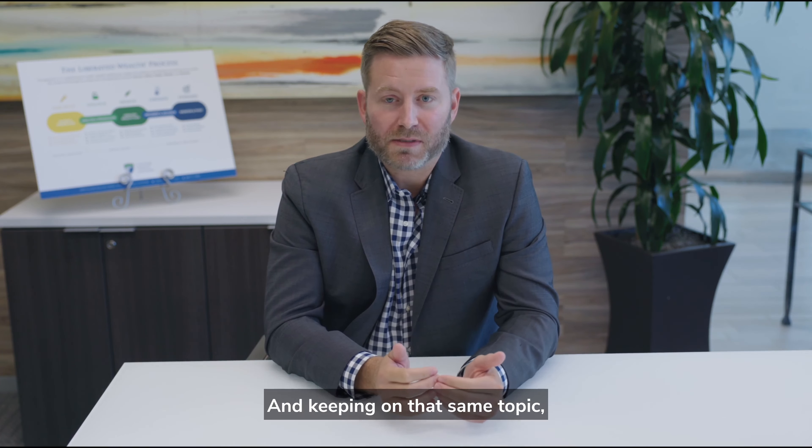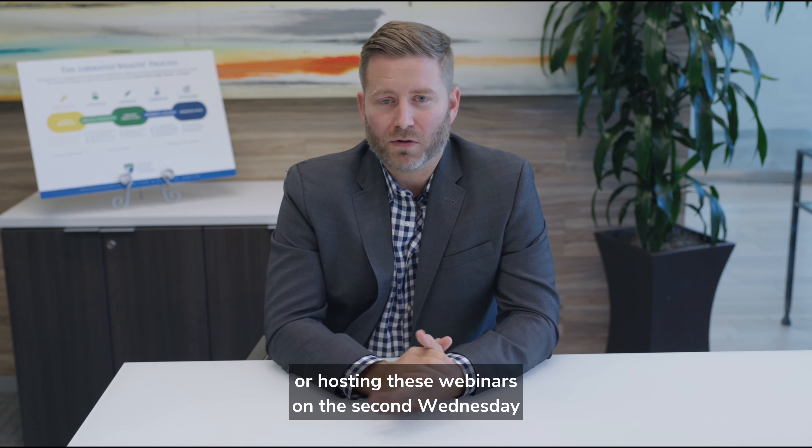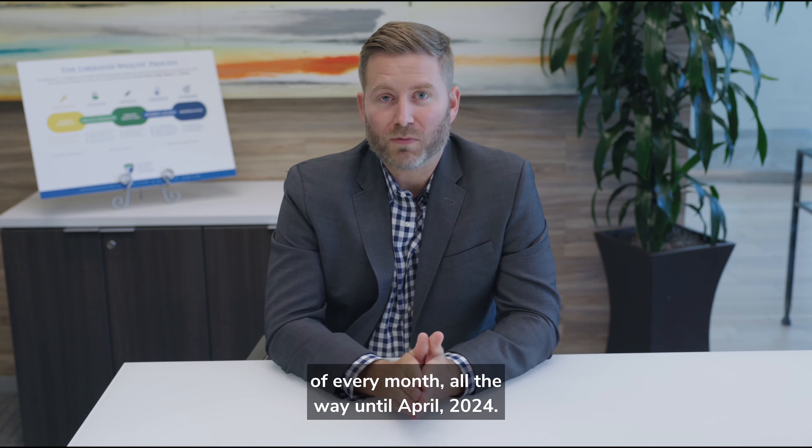Keeping on that same topic, we're actually hosting a very exciting webinar series on private placement life insurance, or PPLI for short. We're going to be hosting these webinars on the second Wednesday of every month, all the way until April 2024.